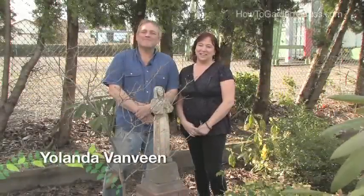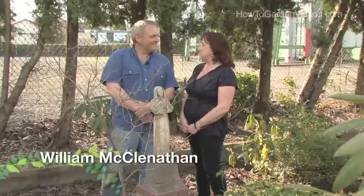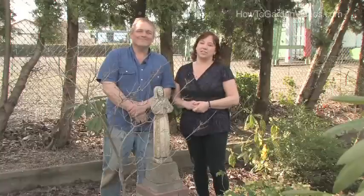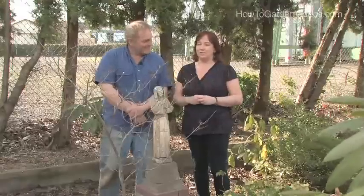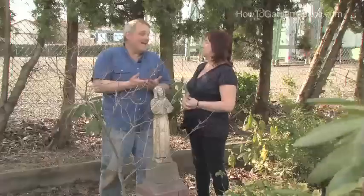Hi, this is Yolanda Vanveen with HowToGardenVideos.com and today we're in beautiful Portland, Oregon with my good friend William McLennathan of Vizcaya Gardens and Nursery. He has a beautiful garden and there are lots of statues throughout that add such an essence of mystical feelings — it's a beautiful, beautiful sight.